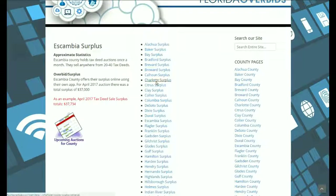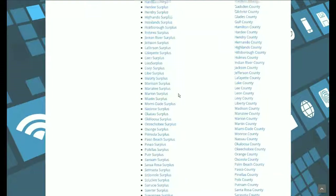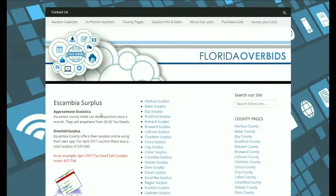Once you're on one of the surplus info pages, there is a list of the remaining counties that you can continue through and read what information we found out about their surplus.